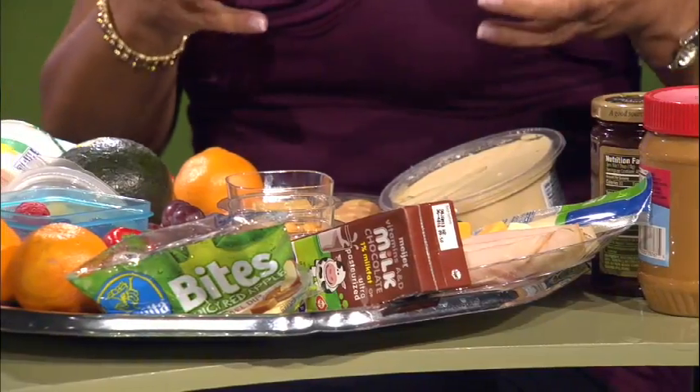One of the best ways to provide balance is to think about the different food groups and plan using a one, two, three kind of method. When you're making a snack or packing a lunch, step one would be pick a protein or a dairy. Here I've got some examples: milk, hummus, cheese, sliced lunch meat, or peanut butter — those are great proteins to add.